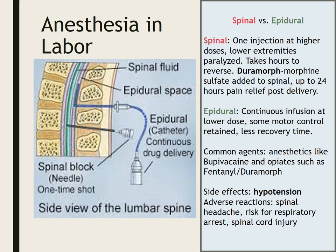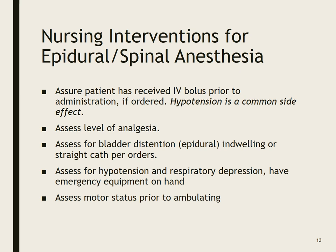This is done in a controlled area such as the labor room or PACU. For epidural, there is some motor impairment. For spinal, the patient will be completely paralyzed, so we obviously need to assess motor status before getting them up for the first time.